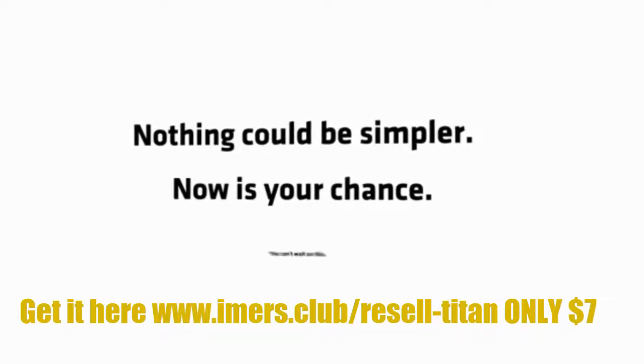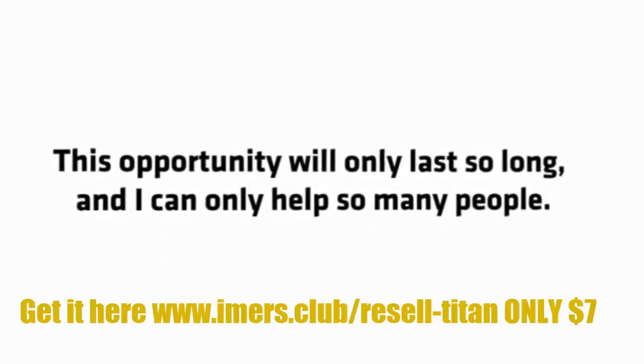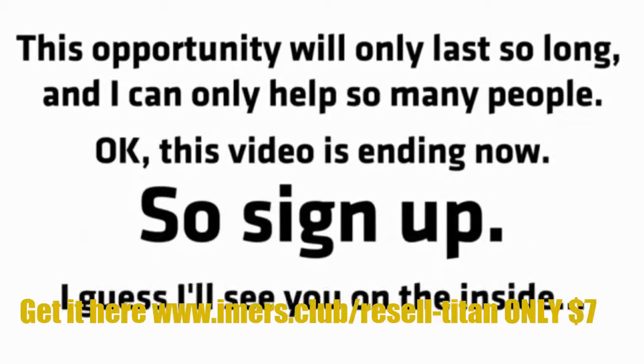Now is your chance. You can't wait on this. This opportunity will only last so long, and I can only help so many people. This video is ending now, so sign up. I'll see you on the inside.